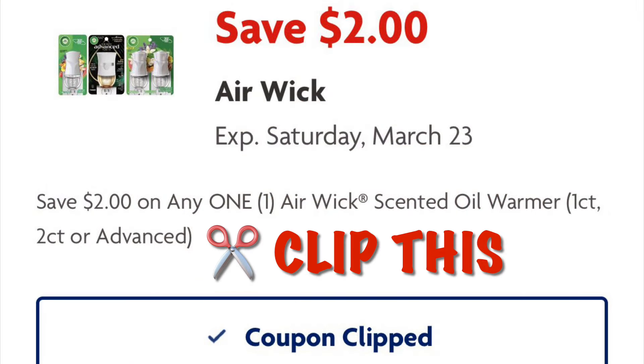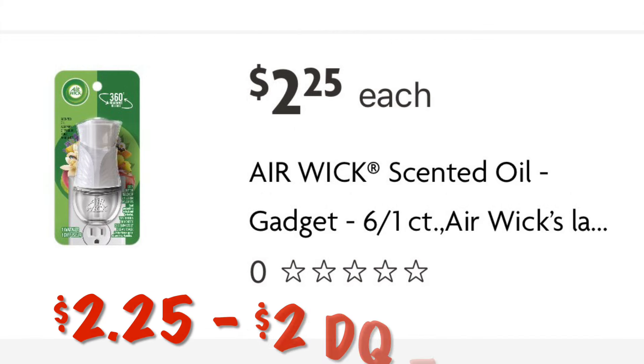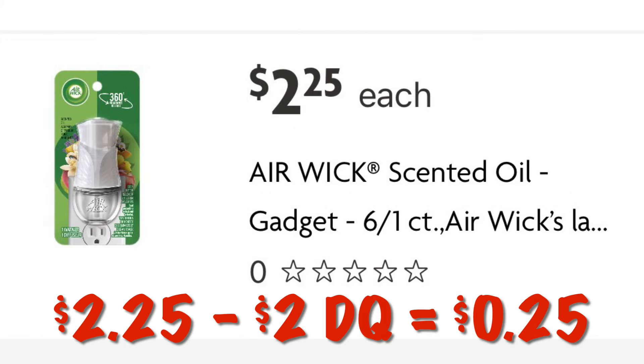Go ahead and clip this coupon for $2 off an Air Wick warmer. I'm going to grab this one priced at $2.25, and after our $2 digital we will pay 25 cents.